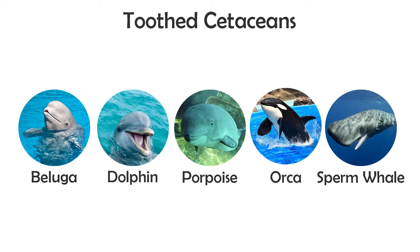The other group is toothed cetaceans, which eat fish, squid, and even sharks. They include belugas, dolphins, porpoises, orcas, and sperm whales.